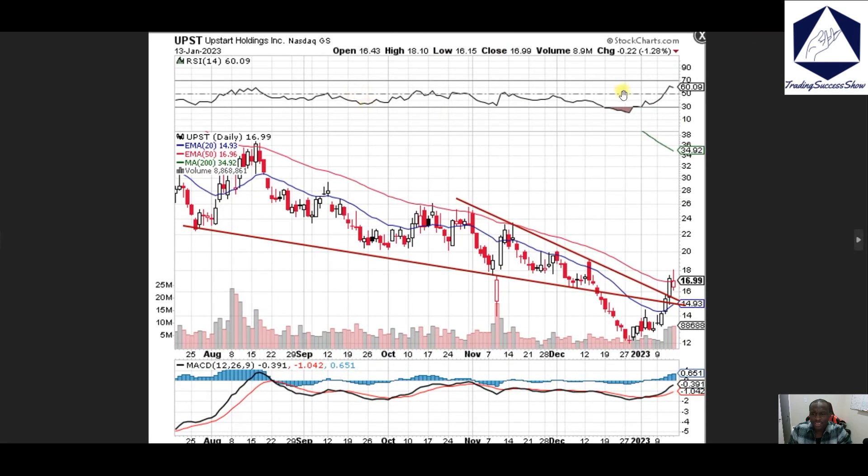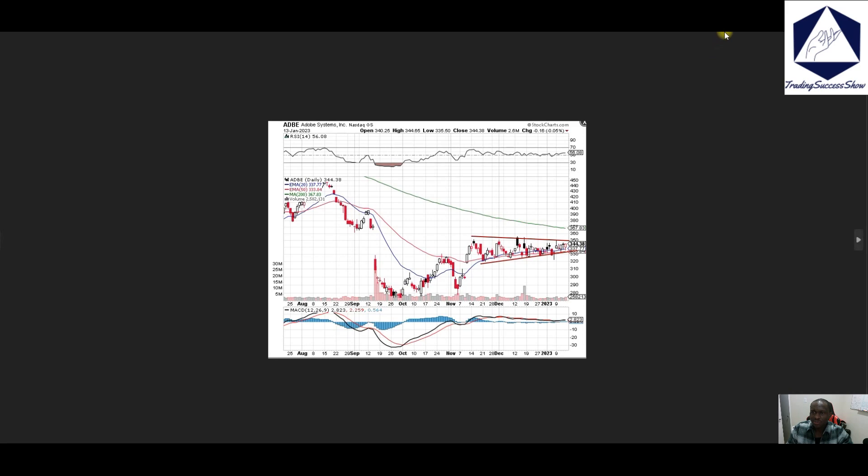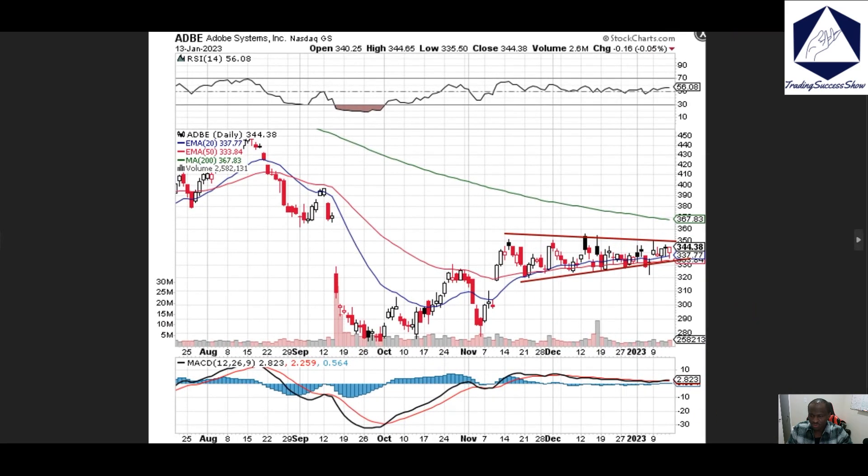UPST, Upstart — we've been falling and falling; now we found support around 12, consolidated around that area, then bounced up to the 50 exponential moving average. The next stop is going to be 20 if we can break 18 bucks on UPST.